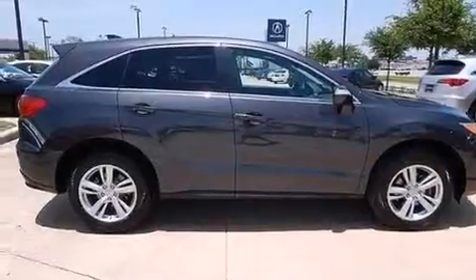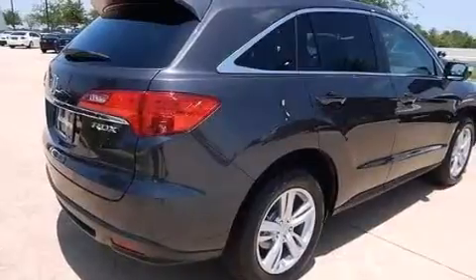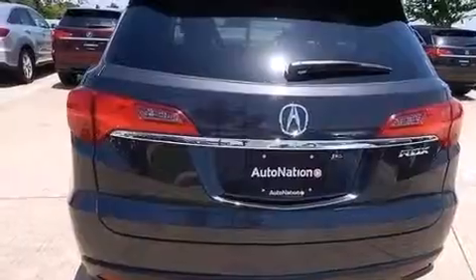Its top features include a navigation system, a rear-view camera, a sunroof, speed-sensitive volume controls, high intensity headlights, and a premium audio system.